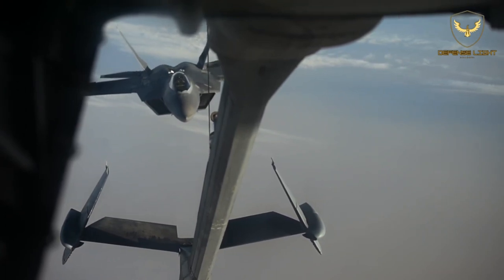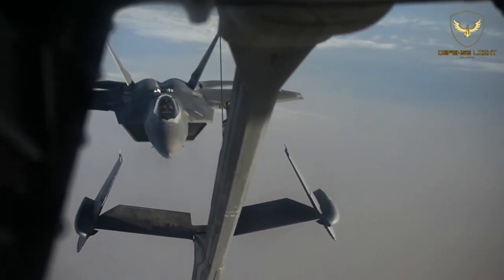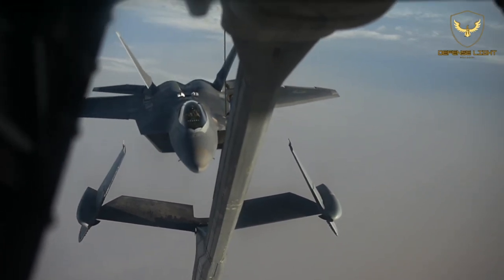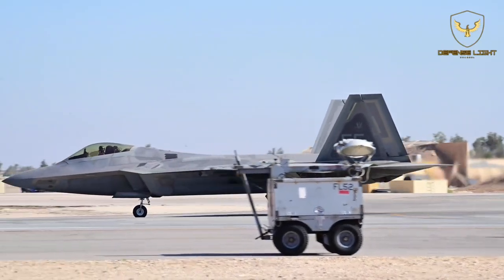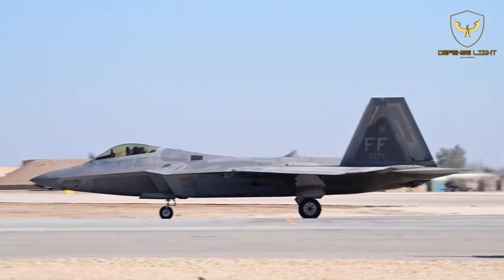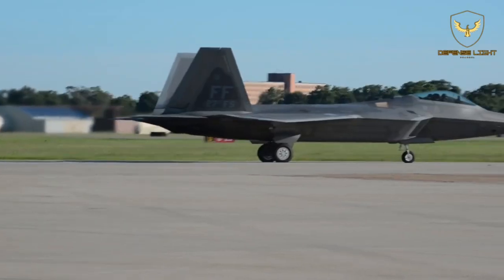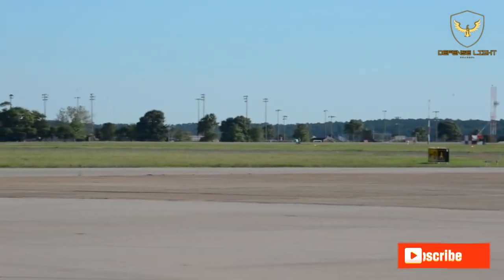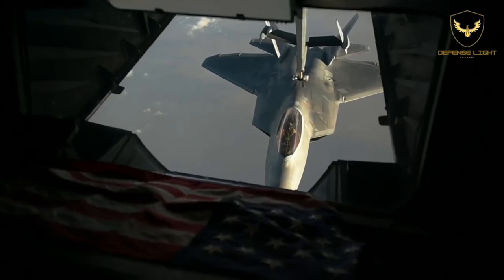The F-22 Raptor has an operational ceiling of 50,000 feet and a maximum effective range of almost 1,900 miles, but with two external fuel tanks, which would limit the stealth capabilities of the fighter jet. As far as speed, the F-22 Raptor can hit speeds of more than Mach 2 and also supercruise, or maintain supersonic flight without the use of an afterburner.